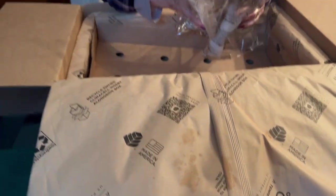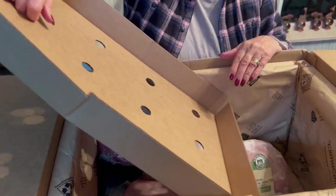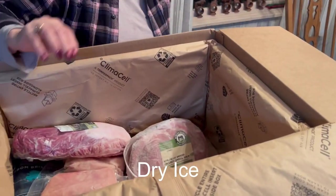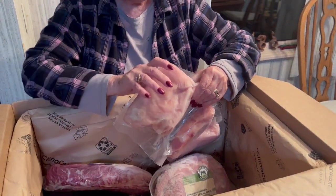Everything is packed with cold ice, nitrogen packed, so it always comes still frozen. I've never had a problem where the food has been thawed.